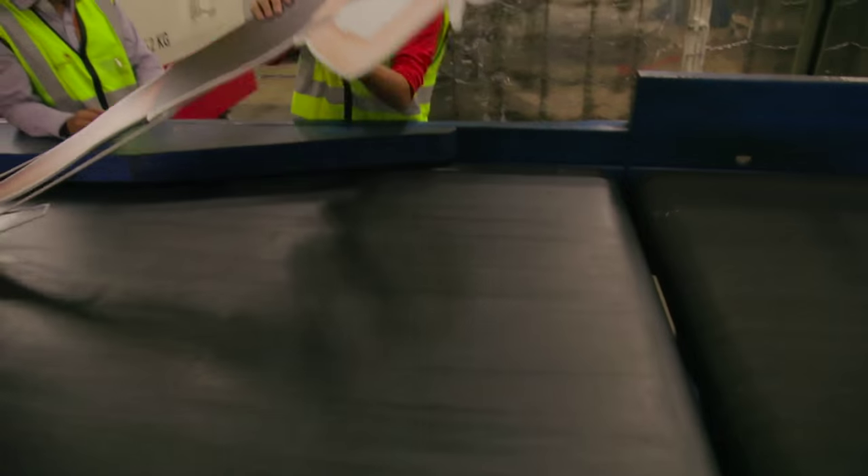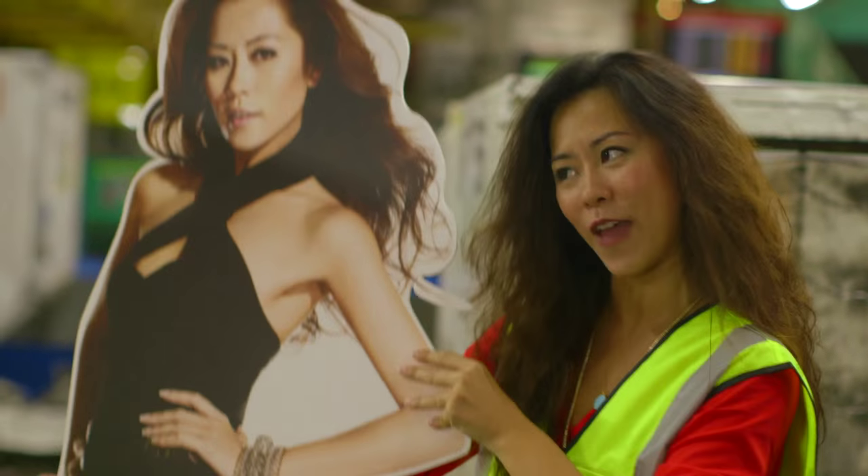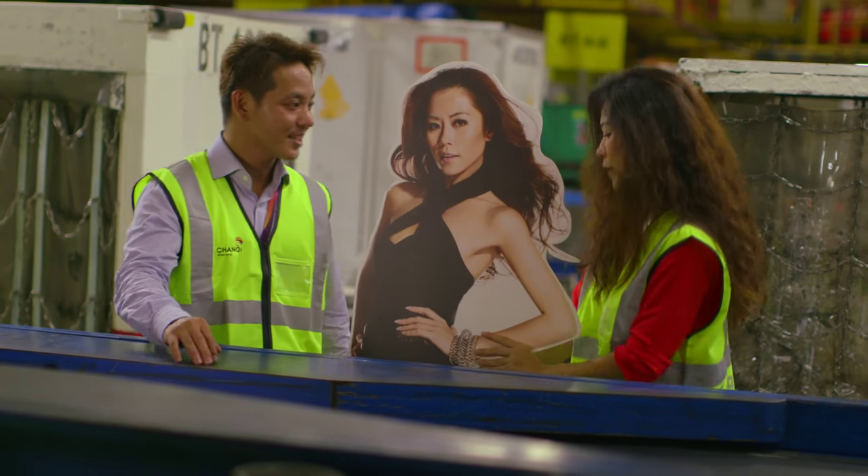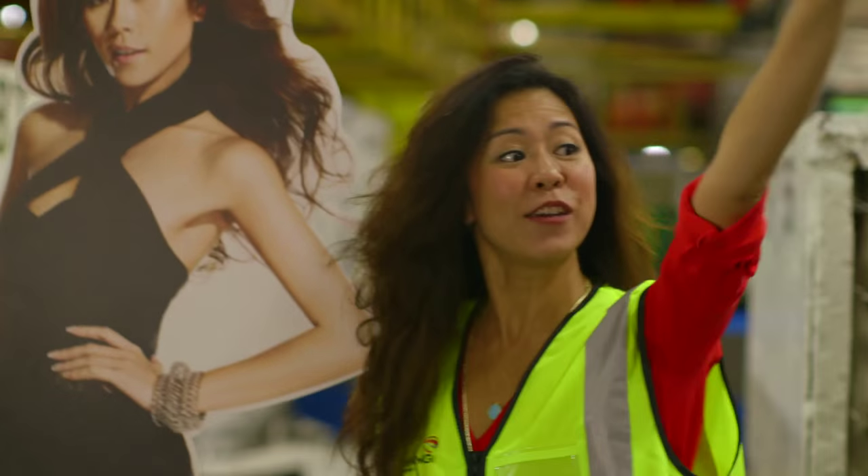Talking about odd-sized baggage, my odd-sized baggage is on its way. Can I hitch a ride? Because I need to catch my flight. Sure, no problem. Let's go. Thank you very much!